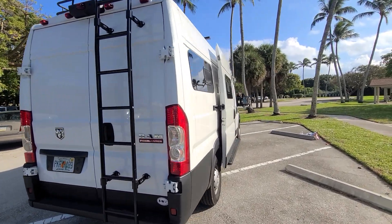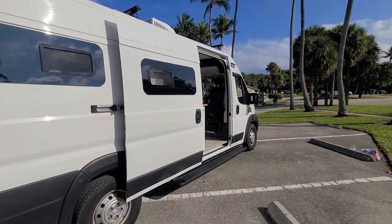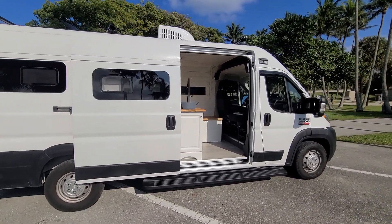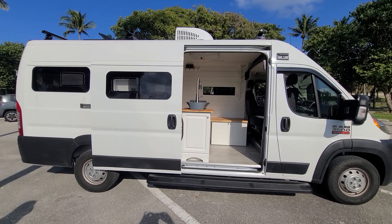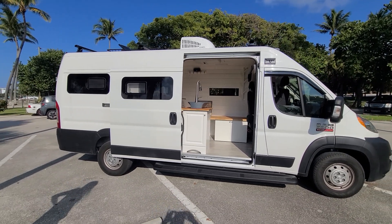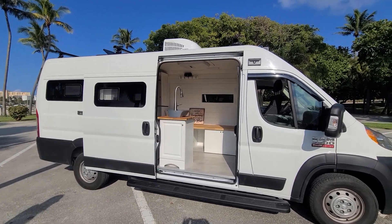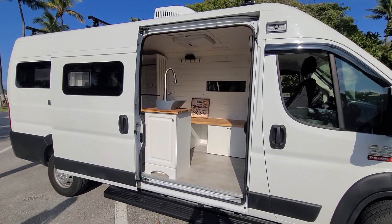Leave your congratulations in the comments below for Solomon — her patience, strength, and endurance to see this van build through. She started with a completely raw van, and this is a lot of blood, sweat, and tears.